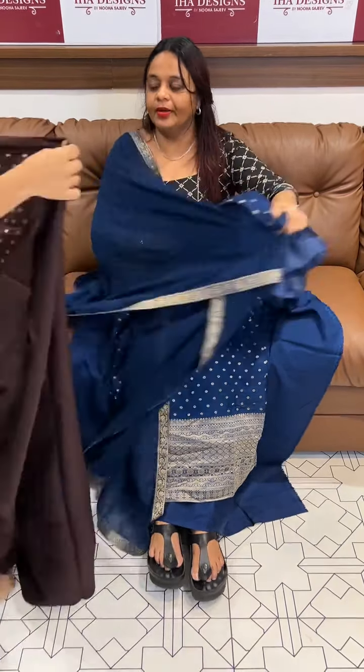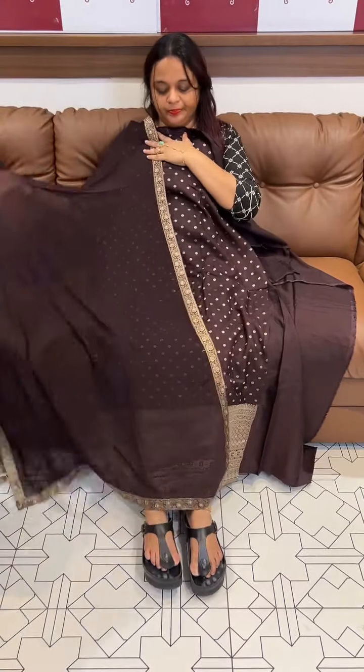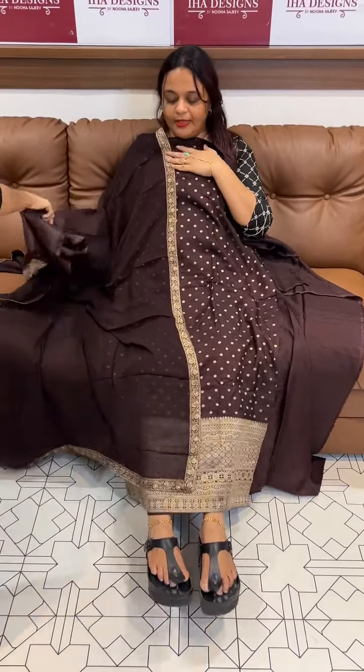Next one is a coffee brown top — beautiful dark coffee color with open pattern and same color Shantone Pants.